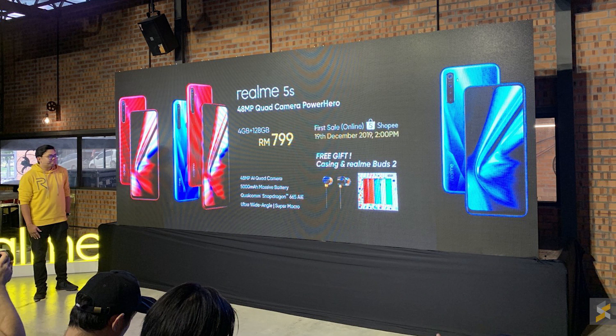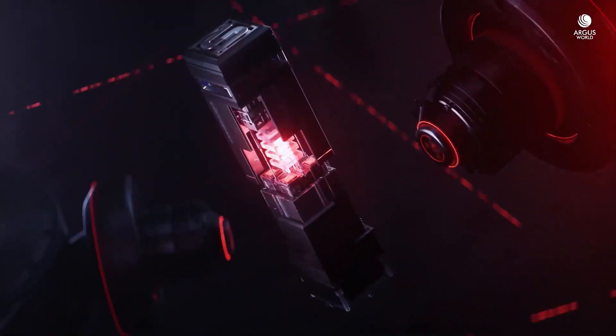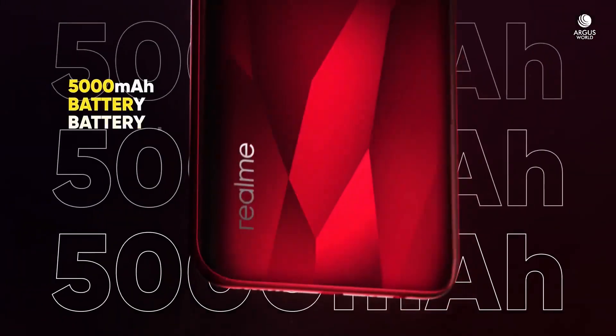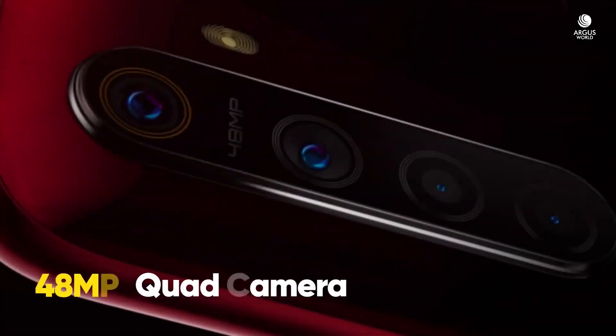The first sale is happening on Shopee at 2pm on the 19th of December 2019. As a promo, they are bundling 5 phone cases and a pair of Realme Buds 2 for free. This smartphone is actually a slight upgrade from the Realme 5 — instead of a 12MP main camera, the 5s has a more capable 48MP camera.